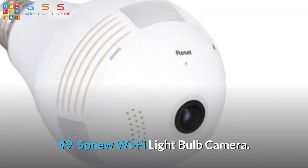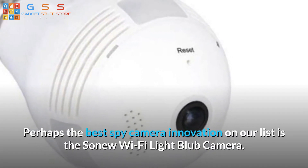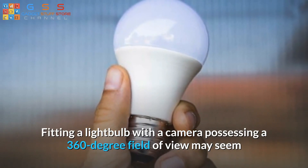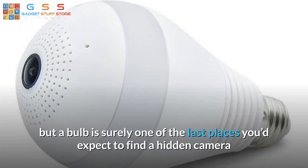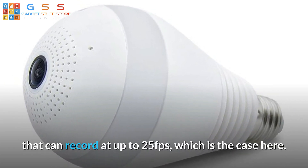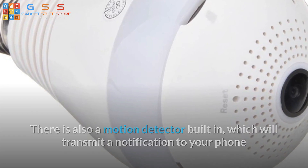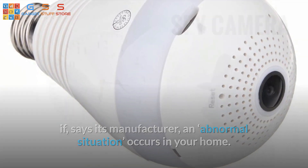Number 9: Sunu Wi-Fi Light Bulb Camera. Perhaps the best spy camera innovation on our list, the Sunu Wi-Fi Light Bulb Camera fits a light bulb with a camera possessing a 360 degree field of view — which may seem like a bright idea to some and a screwy one to others. But a bulb is surely one of the last places you'd expect to find a hidden camera that can record at up to 25 FPS. There is also a motion detector built in, which will transmit a notification to your phone if an abnormal situation occurs in your home.